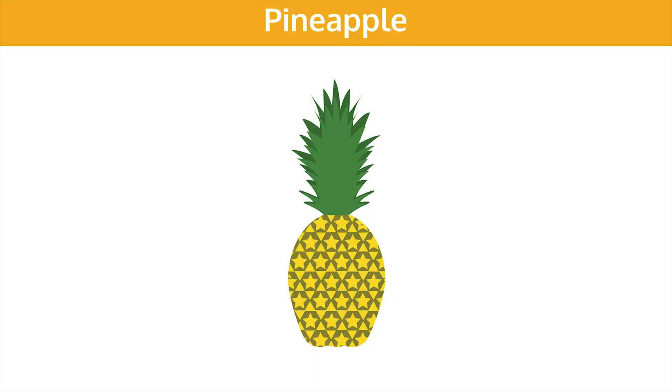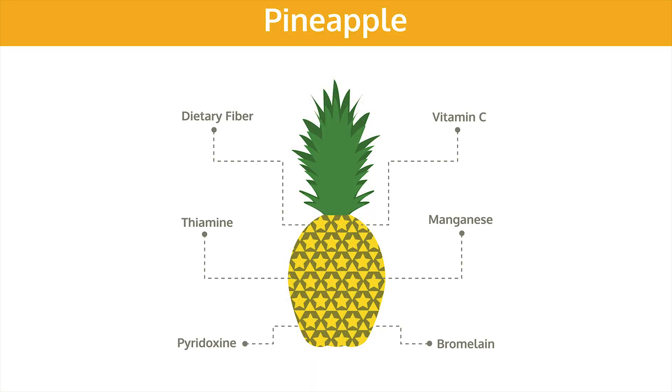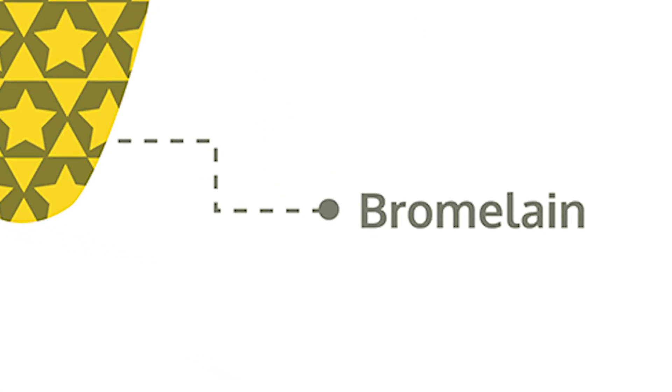Pineapple is our friend when it comes to surgery. Pineapple is really our friend. Pineapple has something called bromelain. It's an enzyme that we find in pineapple that absolutely helps to reduce swelling and bruising. We don't normally get much swelling or bruising anyway, but sometimes if we're doing a long or more involved, complicated procedure, sometimes there may be a bit of swelling.